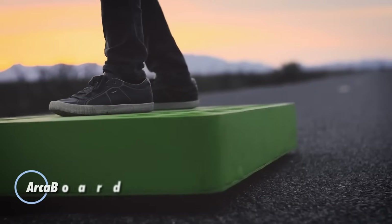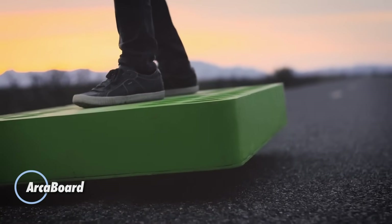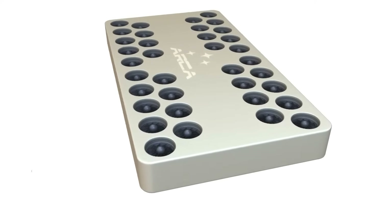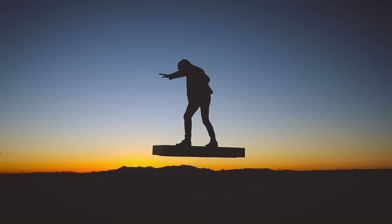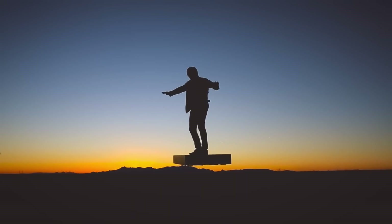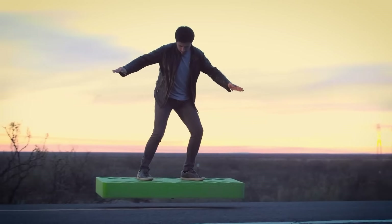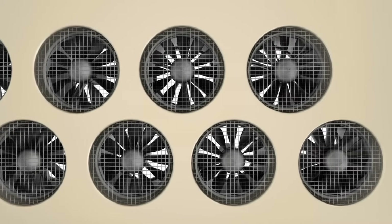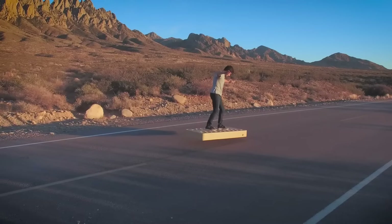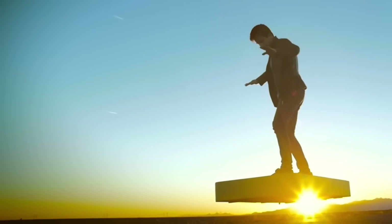The Archiboard turned science fiction into reality — an all-electric hoverboard powered by 36 high-performance fans that lets you glide effortlessly in any direction. By simply shifting your body you control its motion across terrain as diverse as pavement, sand, or even water. With a flight time of up to one hour and a recharge time of six hours, it offers intuitive control in a compact form, making it accessible even for first-time flyers.